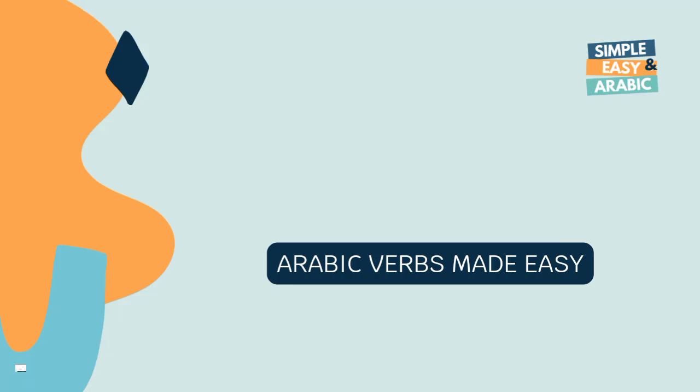Hey you! Good to have you here! There's a new verb ready for you in the Verbs Made Easy series by Simple and Easy Arabic.